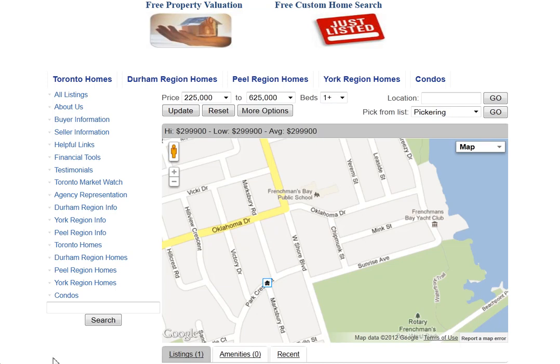Are you looking for homes for sale around Chipmunk Street in Pickering? Welcome to our interactive map, which is updated daily.